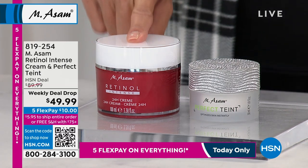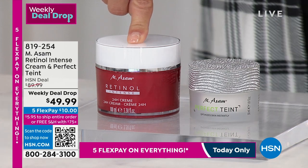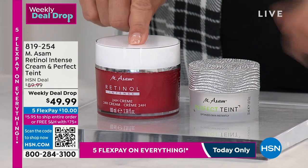A lot of us know we want to use retinol because it's one of the most recommended things in all of skincare, but it can be very harsh and we have to avoid it. With this one, you don't have to worry about it.